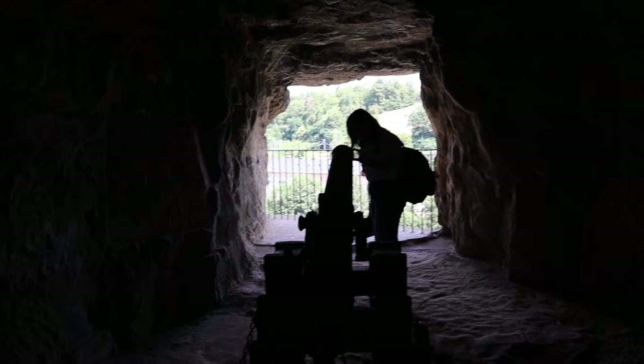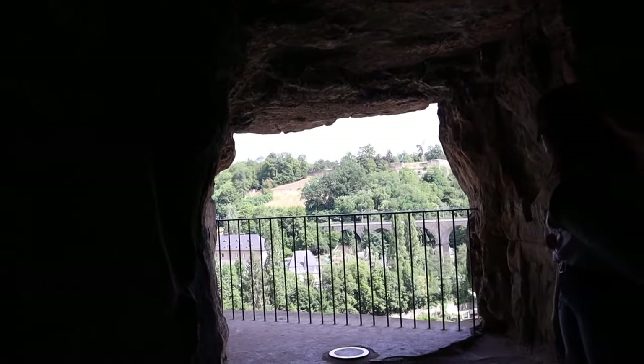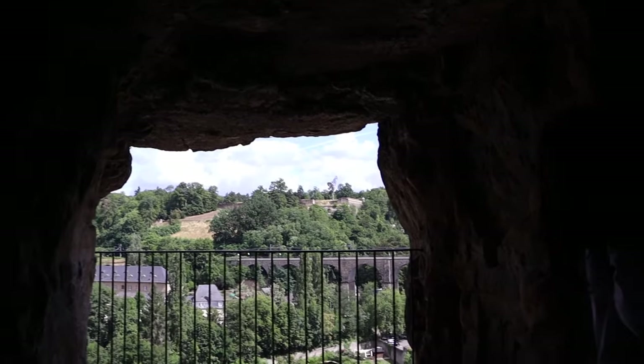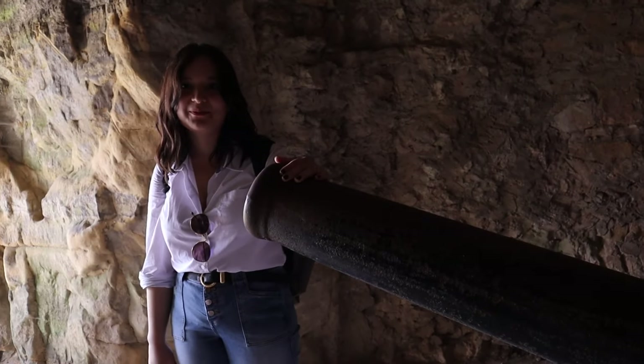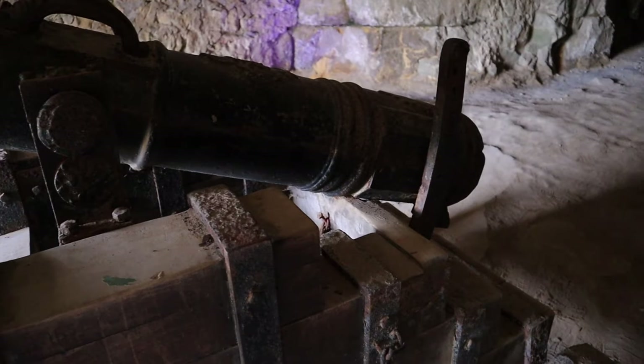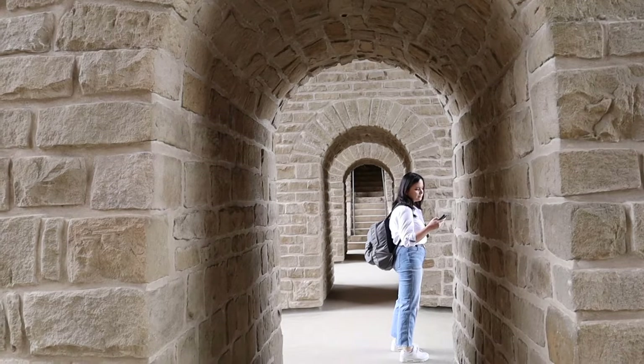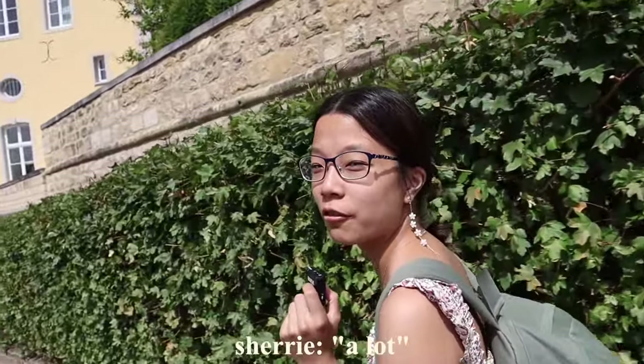This is what they mean by a casemate — there's a cannon perfectly positioned to fire straight out. Sherry is here exploring the cannon; it's actually quite small. We have some thoughts: for starters, entry was €6.50 for students, so it's not too bad, but we don't think it was worth the price.